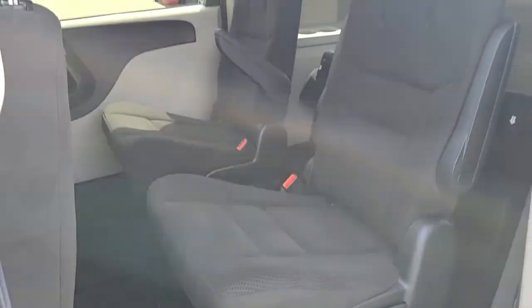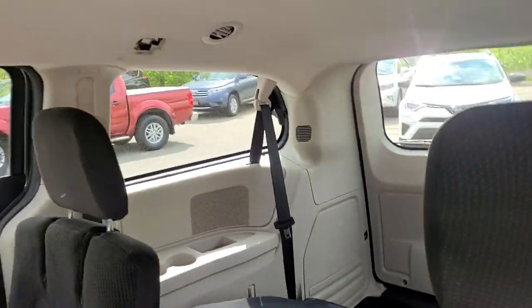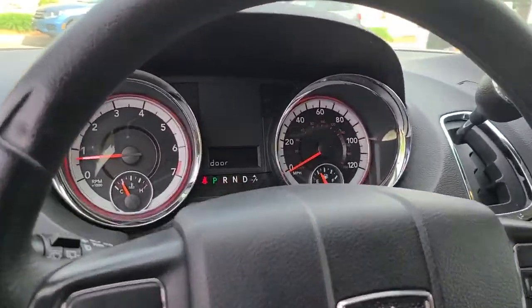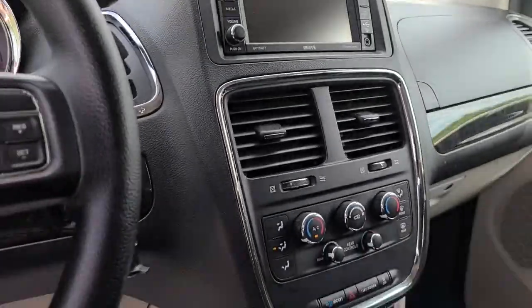Don't miss out on the chance to have the family vehicle that maximizes comfort, safety, and fun. Drive the Grand Caravan. See you soon!